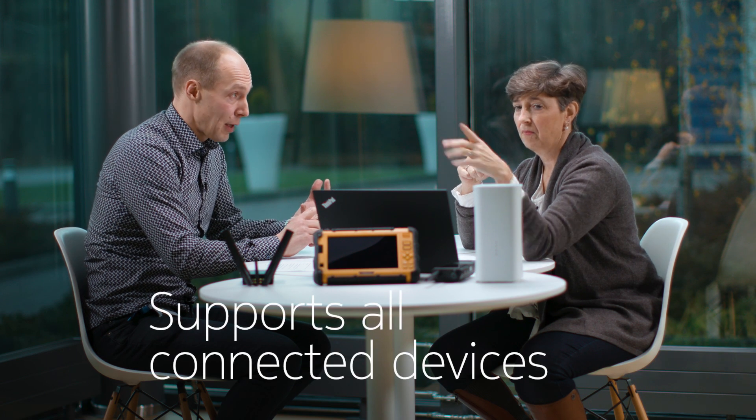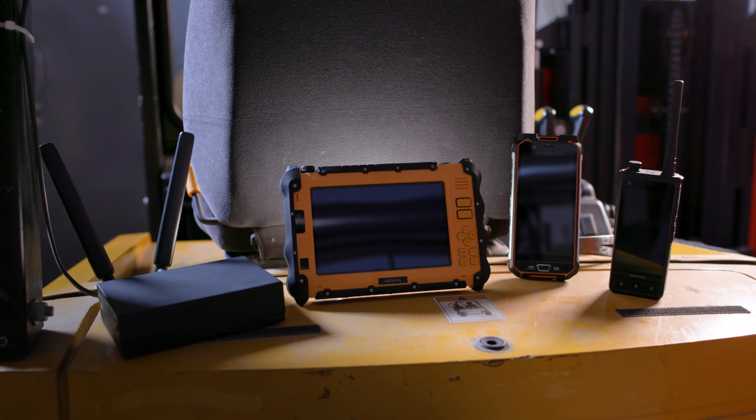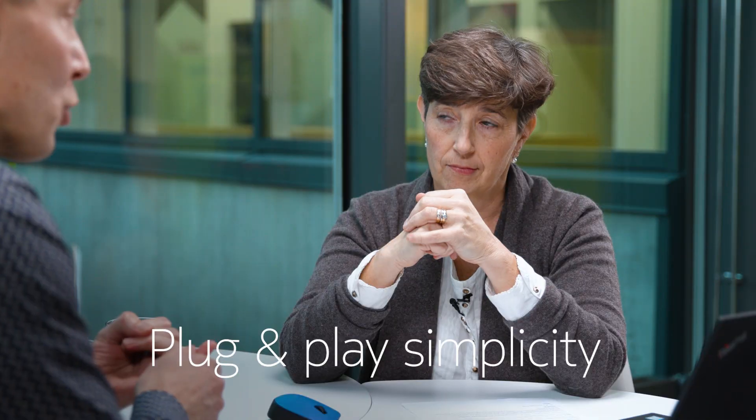Thirdly, it supports all the relevant different user equipment. As you can see here, the same solution works for USB dongles, handhelds, tablets, routers — whatever the customer has as part of the network.